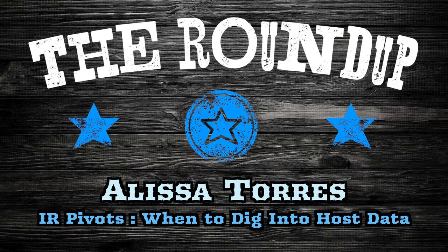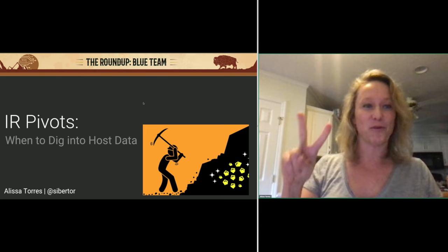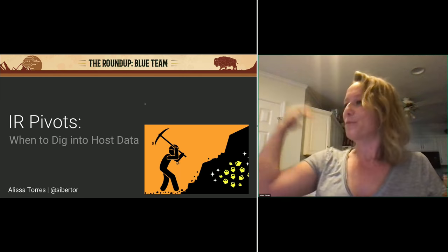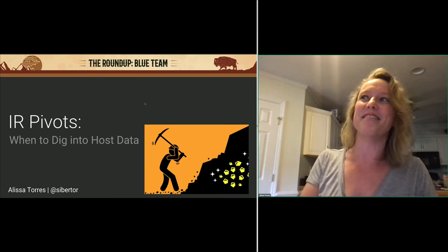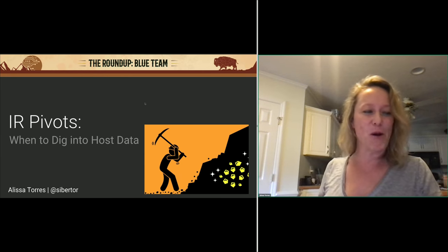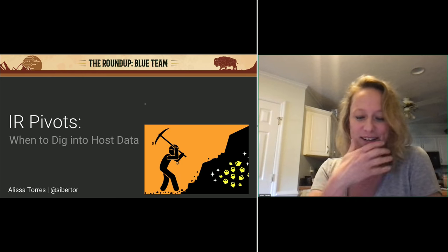I'm happy to be here. I was able to attend almost HackerFest, the second one, and get up here and present. So it was a fantastic opportunity. I was able to share some of my passion in Deadwood for host-based forensics, and I'm hoping to give an equally enthusiastic presentation.